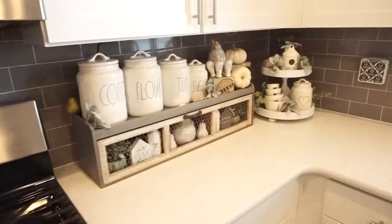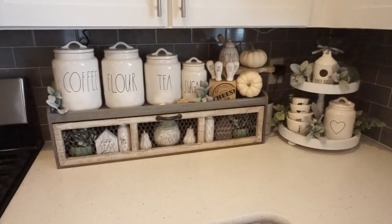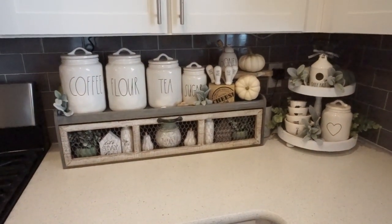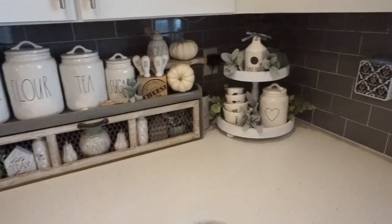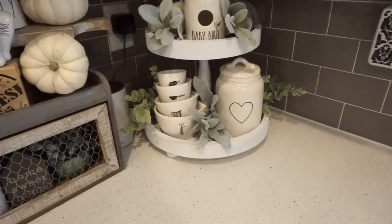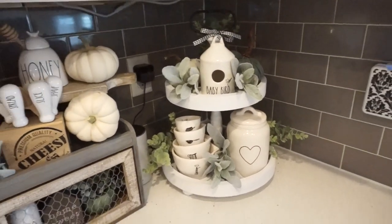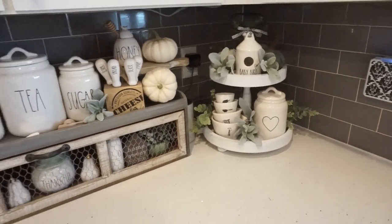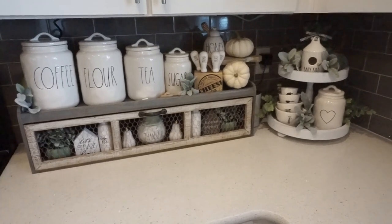Moving over to one of my favorite areas in my kitchen — this is the infamous Hobby Lobby shelf, which I'll have linked below. I have some Rae Dunn items and also my two-tiered stand from Hyven Home. I do have a 25% off discount code for you if you are looking for a new tiered stand — definitely check them out. I absolutely love them.